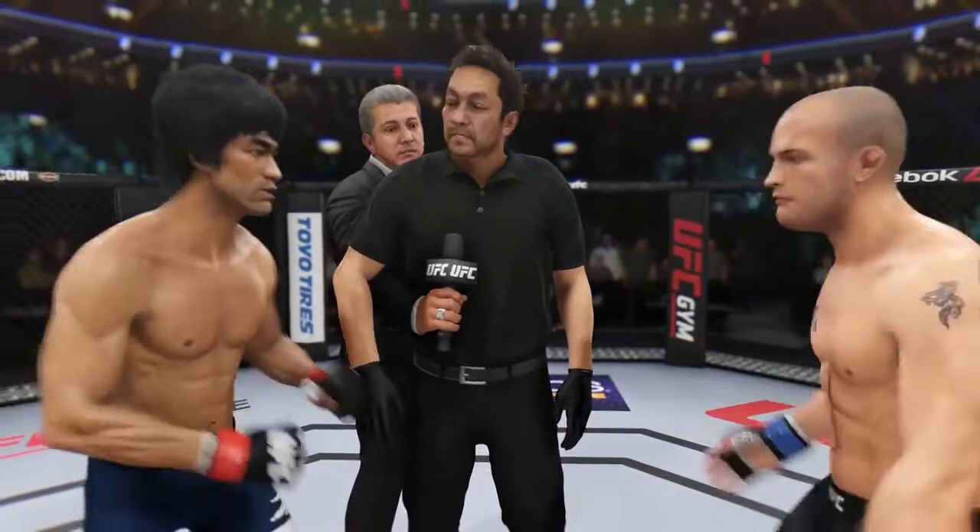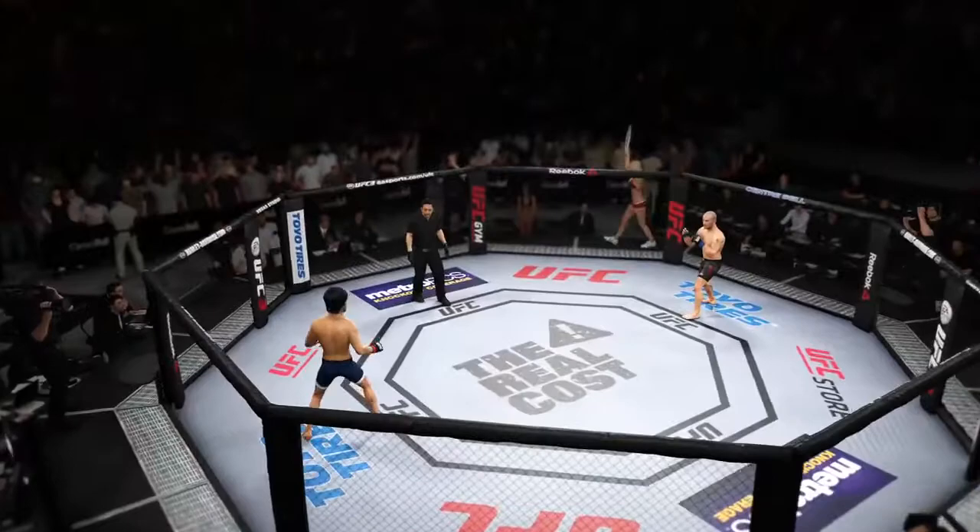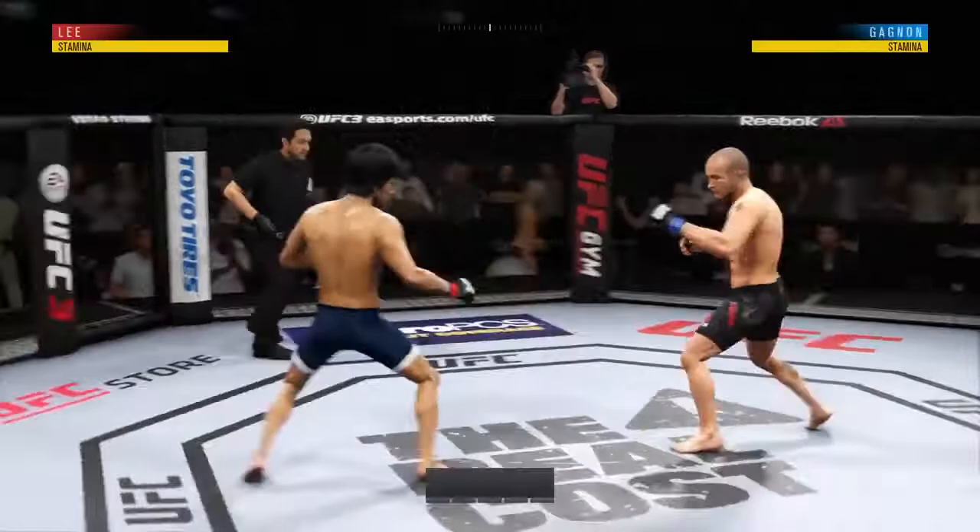All right, here we go, I am fired up for this fight. It's been a long time coming, and they're finally gonna get after it. Here we go, first round. Good to have you with us as we get underway here at the Bell Center in Montreal, Quebec.